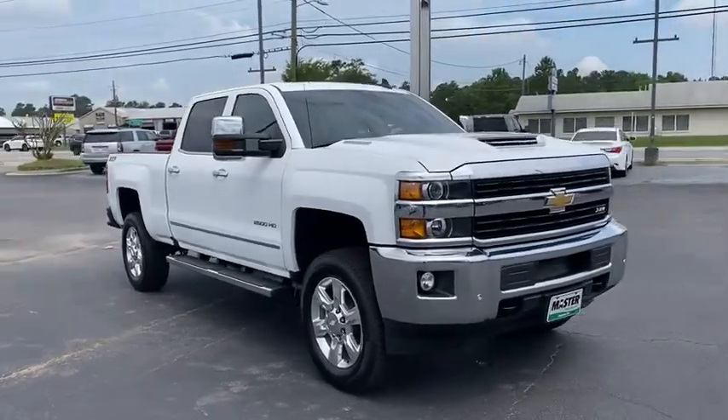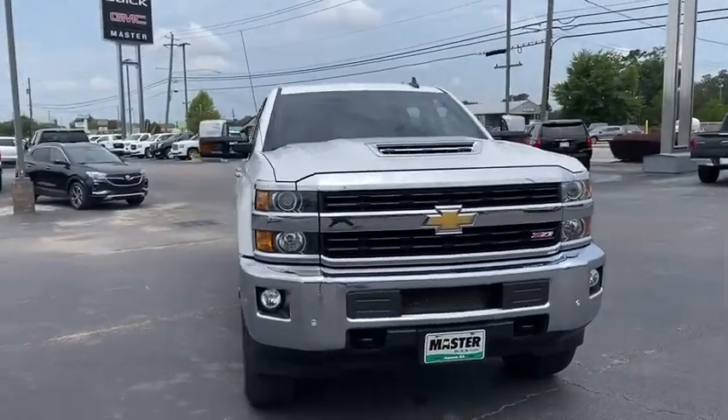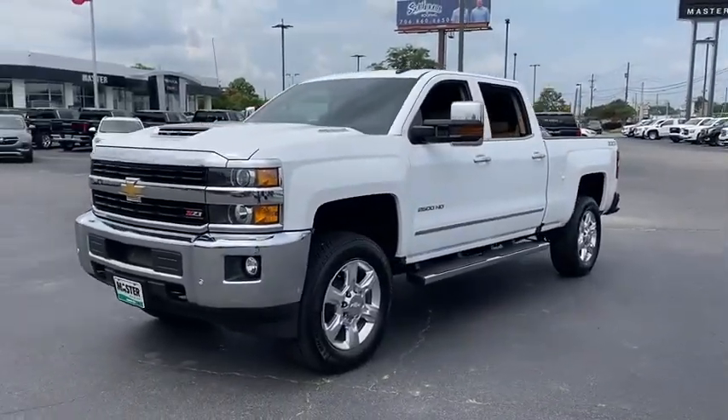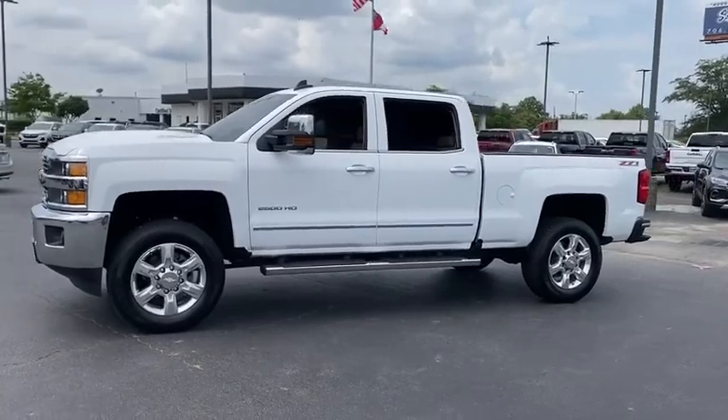Come test drive the 2017 Chevrolet Silverado 2500 HD. This pickup truck pulls unlike any other. This vehicle has less than 65,000 miles.